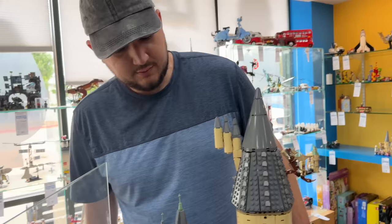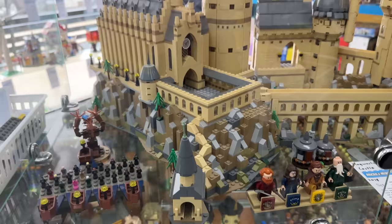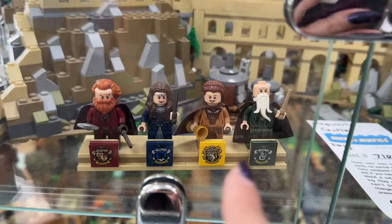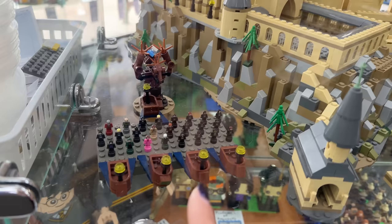Over here they have the giant mini-scale Hogwarts Castle. We actually just saw this one up at Legoland and it is so impressive. I just learned recently this is the only way to get the four house heads of Hogwarts - all the different minifigs for it. The little boats are really neat too. It's just so intricate for being at such a small scale.